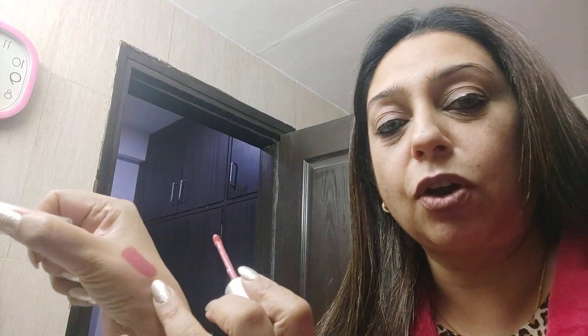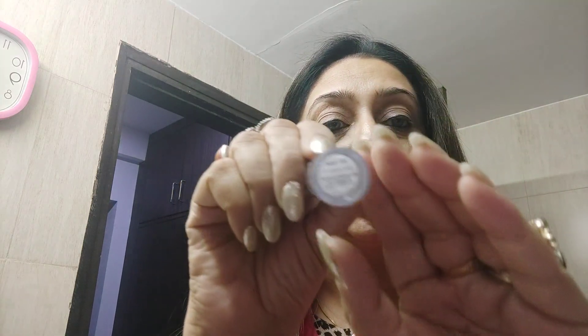This is the shade I got from Purple Cosmetics — it's an NYB product. It's a very pretty shade, more in the nude browns. The shade number is 11 — this is number 11 from NYB.